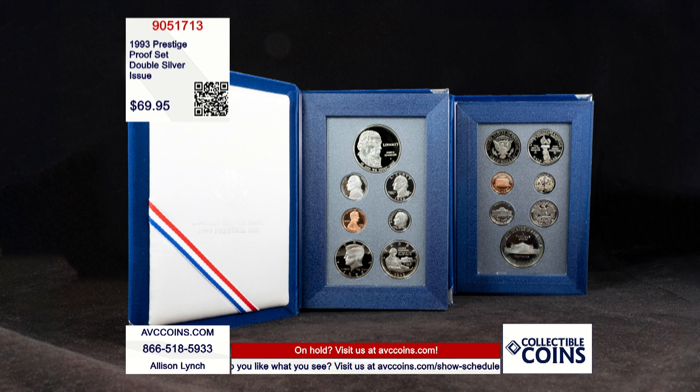These coins are so important from this collection that today, just the proof silver dollar and the proof silver half dollar by themselves cost a combined $140. That means our original government packaging prestige proof sets are more than $70 less than our nearest competition, just $69.95. They are item number 905-1713.